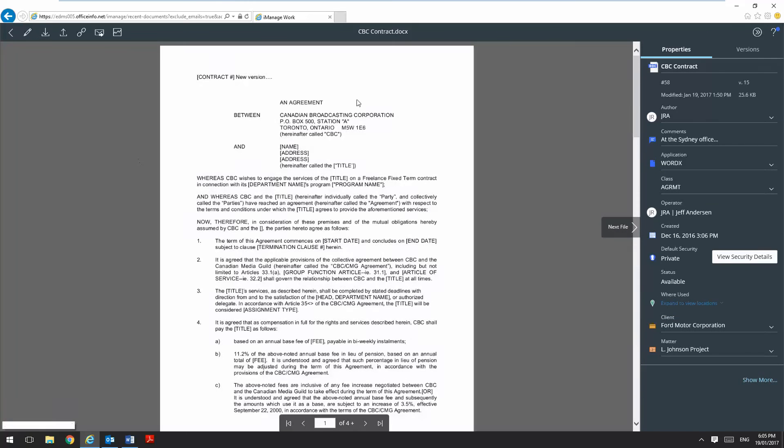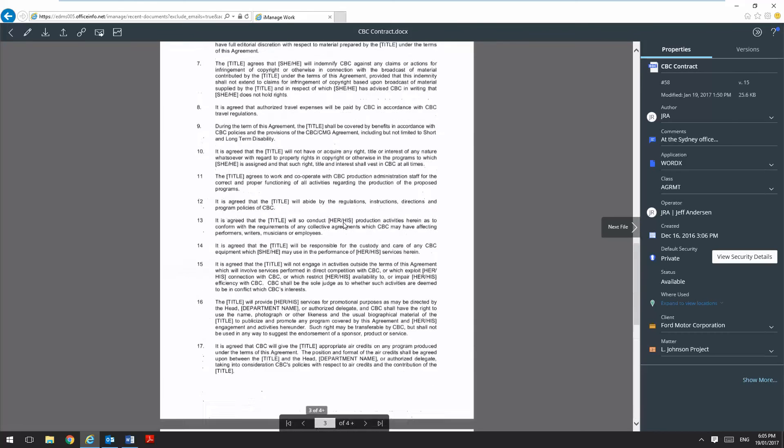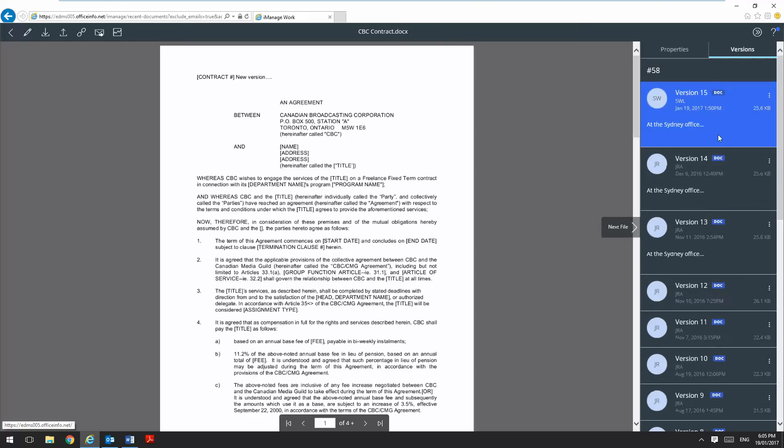If I click the document itself it takes me to the document view and here again we're using our smart preview which only loads the first couple of pages of the document and then only loads the pages as I browse through the document. I can see and edit my document properties including things like document security, and I can also see and access the various different versions of this document in line as I'm viewing it.